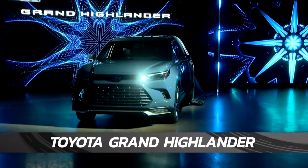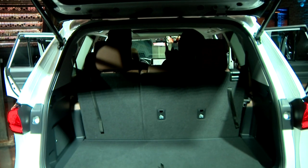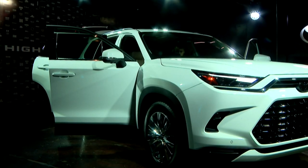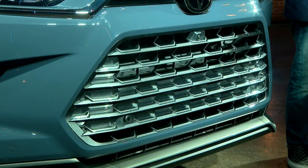Here's the all-wheel drive Toyota Grand Highlander. With its roomy three-row interior and 21 cubic feet of cargo space, the Grand Highlander gives the popular SUV a whole new dimension. The hybrid max version gets a combined 30 MPG.